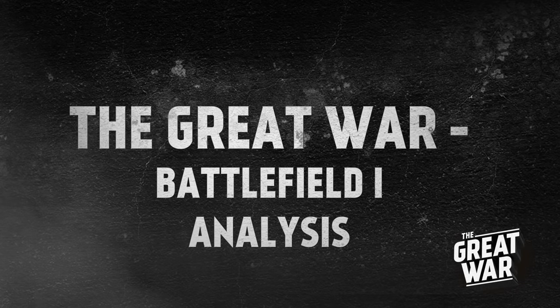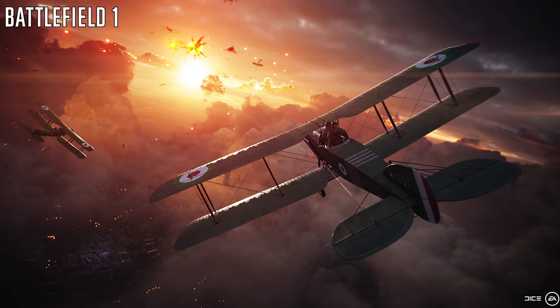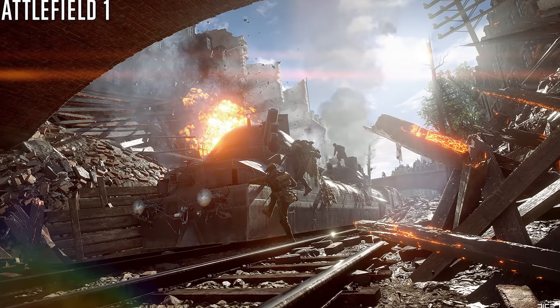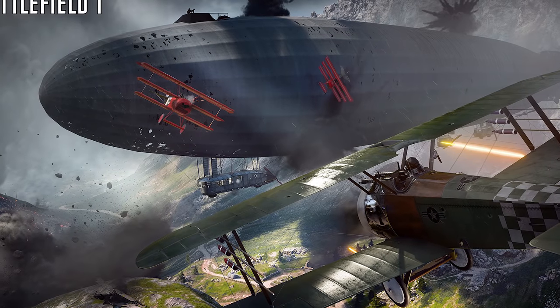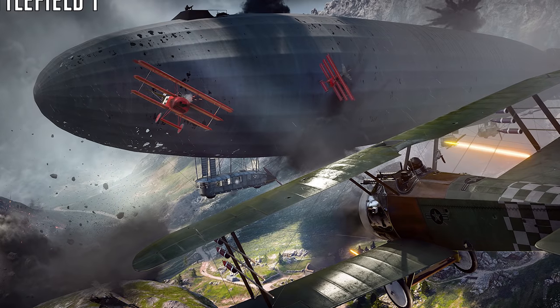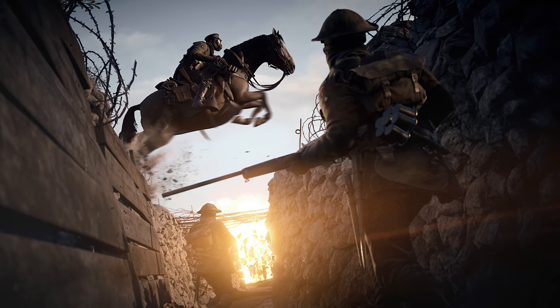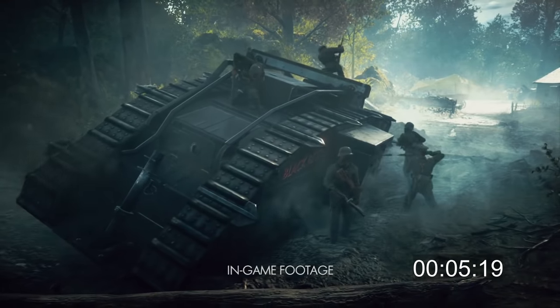Another Battlefield 1 trailer was released last week, and since a lot of you were keen on learning about the history behind the first trailer, we will analyze this trailer too. Some of the gear shown in the first trailer was pretty experimental and rare, so we didn't know about it. If you spot anything we missed or got something wrong, just write to us in the comments.